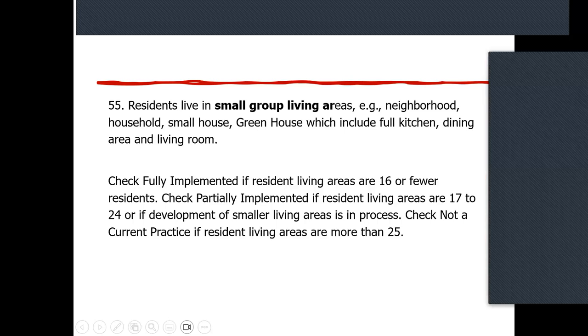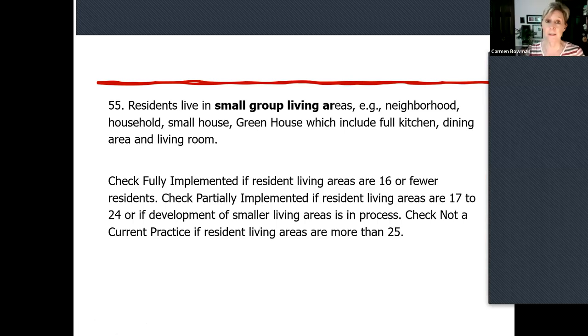That is actually kind of an old practice from the beginning of the movement — actually getting that care plan more handy for people. Putting it in the closet is where that comes from. Moving into home environment: the first practice is that people actually live in a small group living area — a neighborhood, a household, a small house or greenhouse — but it includes a full kitchen, dining area, and living room. Wyoming has several greenhouse communities.